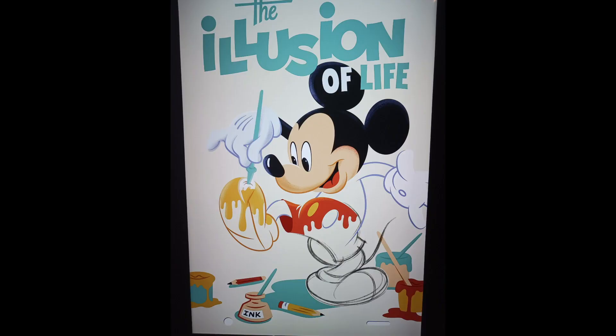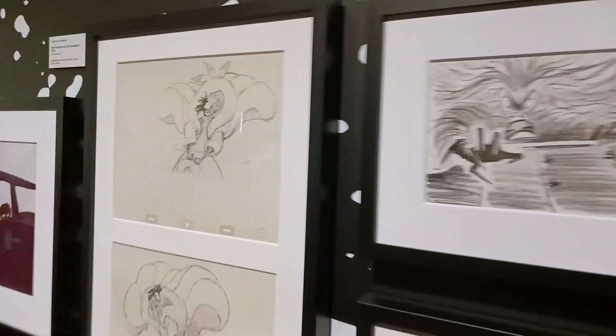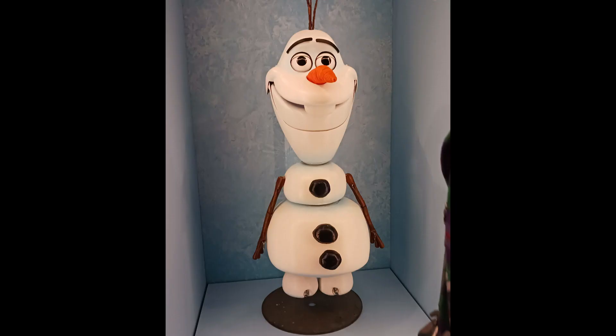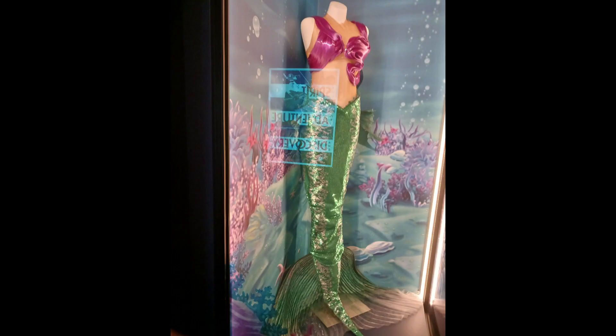The Illusion of Life Gallery was about how Disney animators brought characters to life. There was a glass cabinet containing various character maquettes, as well as a section on Cruella de Vil to showcase the design of the villain, including the dress from Cruella. There was also a section on sidekicks represented by Olaf and the Olaf puppet from Frozen the musical. The final section focused on heroes through Ariel, including the Ariel dress from The Little Mermaid Live on ABC.